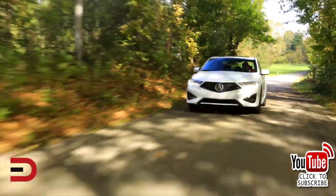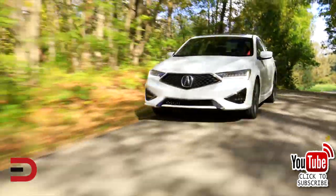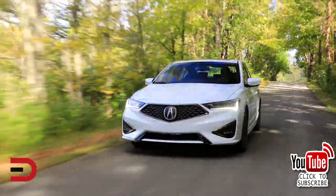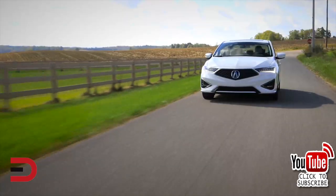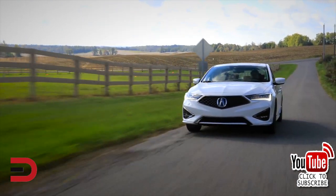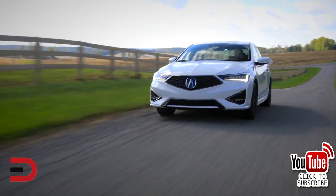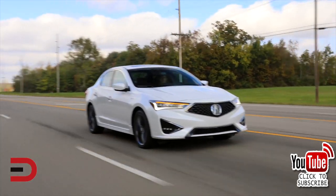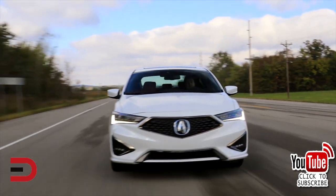Another reason not to buy it: a so-so ride quality. Unfortunately, the ILX does not deliver the smoothest ride. When encountering bumpy road surfaces, expect to feel some roughness. Your passengers may bounce around a bit. You'll notice the ILX rides more like a regular compact car opposed to a premium luxury sedan. It actually shares its platform with a previous generation Honda Civic.